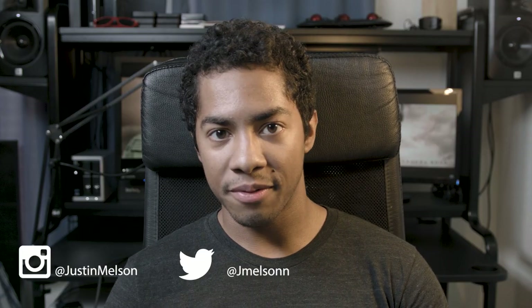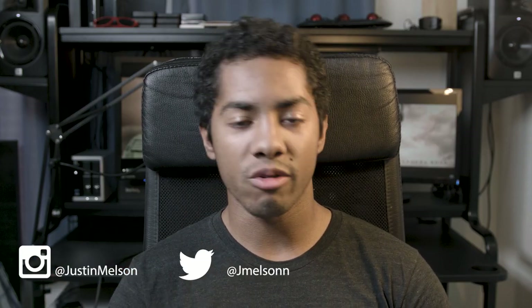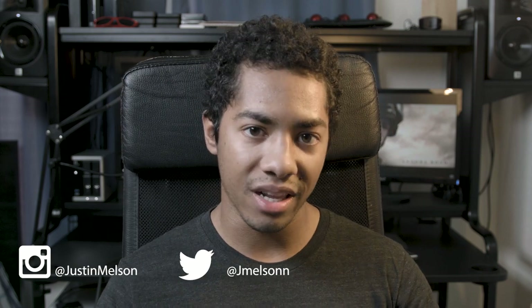Hey guys, how's it going? Justin Nelson with Happy Fox Productions, and today I'm gonna be doing a garage sale video. What that means is I'm gonna be clearing out a bunch of gear that I don't use or don't really need anymore, so I figured I'll pass the savings on to you guys.